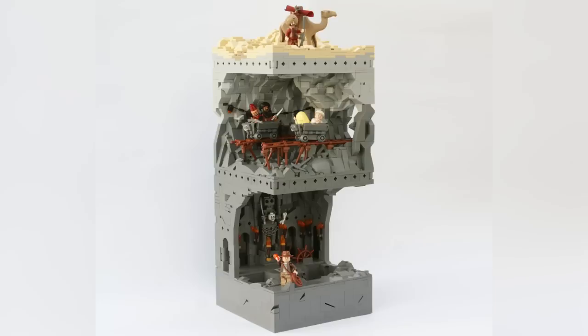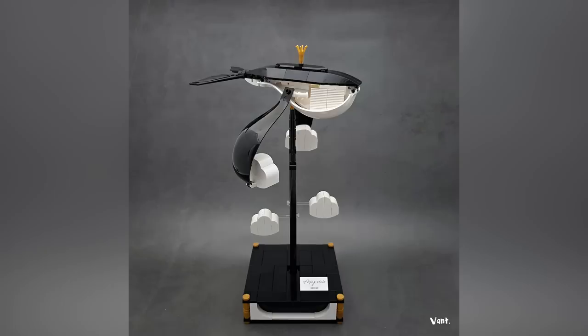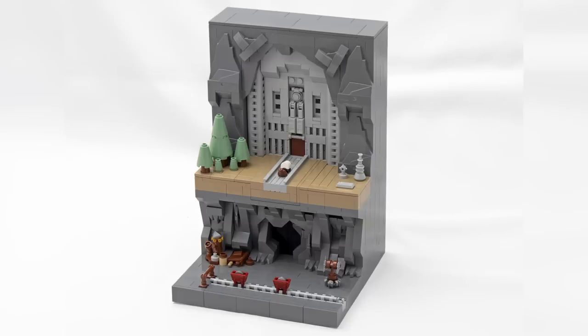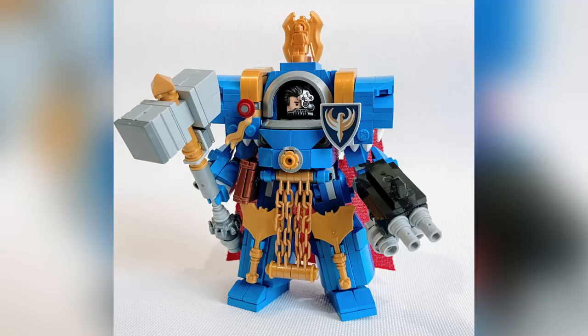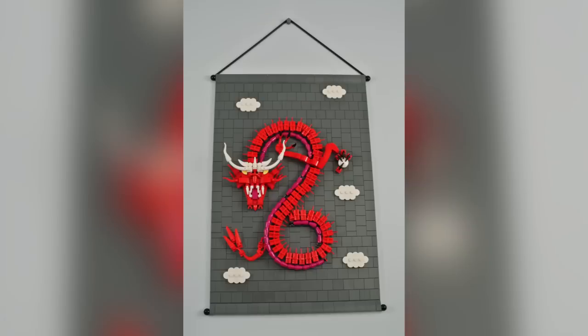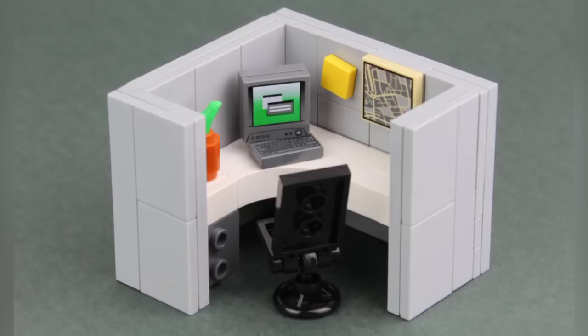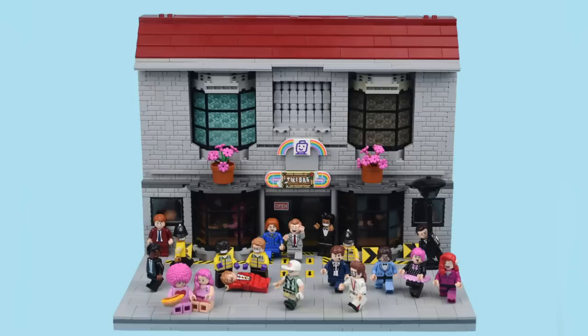Hey everyone, welcome to Brick Vault! Today is another LEGO Top 10 MOCs of the Week episode where I show you guys the coolest custom creations I happened to see people building in LEGO throughout this last week. As always, there are way more than 10 creations to show you — links for most of everybody I talk about are in the description below.